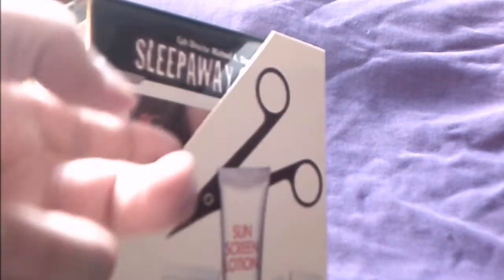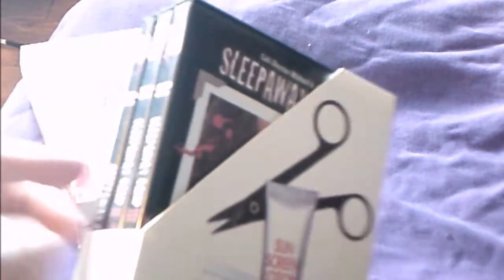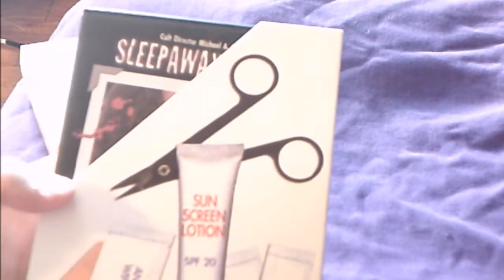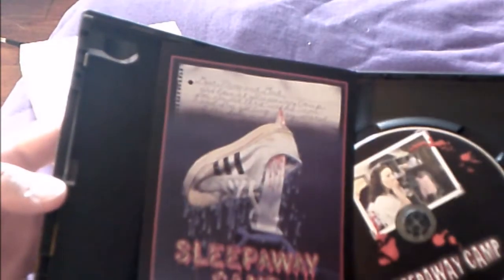I got this at FYE. The only two things missing are the little booklet and the small disc that came with Sleepaway Camp 4: The Survivor. I mainly wanted the booklet, but I'm happy I at least got the films. We've got Sleepaway Camp here, which has an audio commentary and a trailer — this is the original DVD Anchor Bay release with the insert.